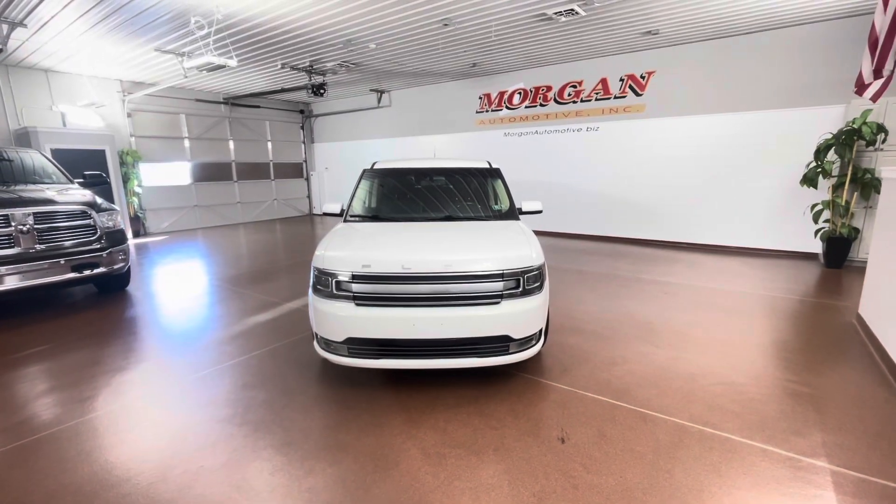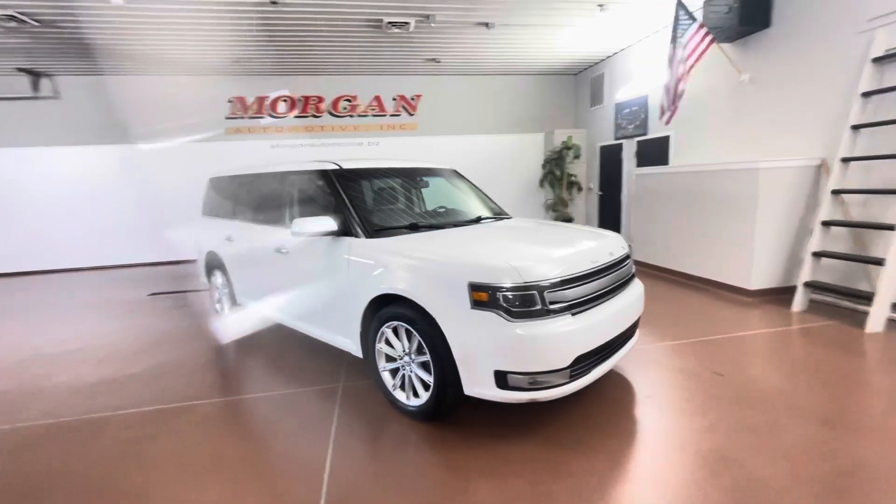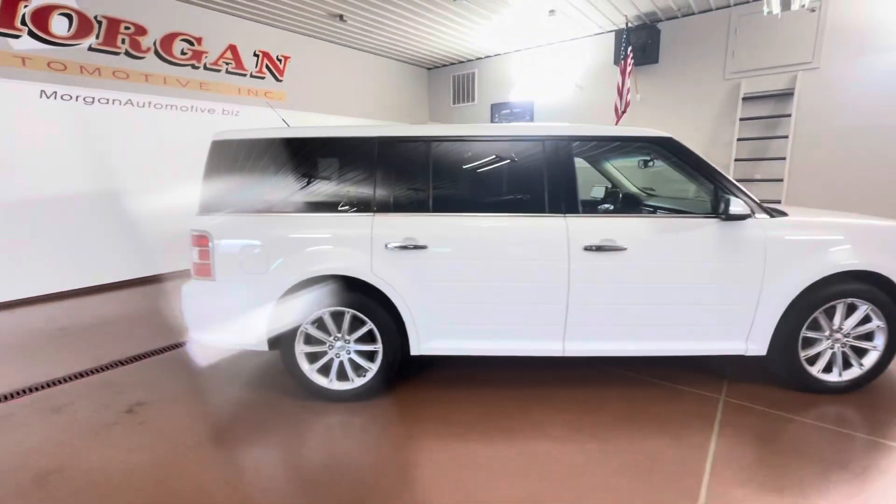How's it going everybody? Dylan here with Morgan Automotive. Today we have this 2019 Ford Flex Limited all-wheel drive. This vehicle has a clean Carfax and was just fully serviced here at the dealership.